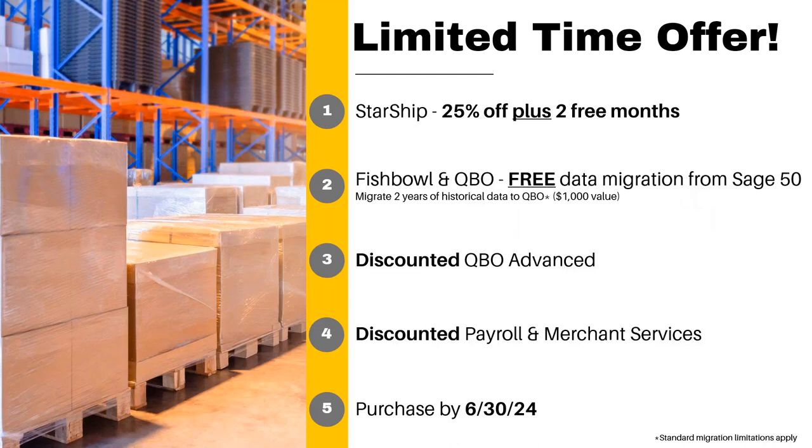What is the offer? In addition to what's included in the bundled package, on Starship we're offering 25% off plus two months free. On the Fishbowl plus QuickBooks Online side, we're offering free data migration from Sage 50, including two years of historical data — a value of at least $1,000, potentially thousands more if you paid someone for data migration. We're also offering a really great discount on QuickBooks Online Advance, which is unbeatable in the market. If you currently operate payroll, merchant services, or similar in Sage, we can offer discounted rates to move those into QuickBooks Online as well. All of this is available if you purchase by June 30th.